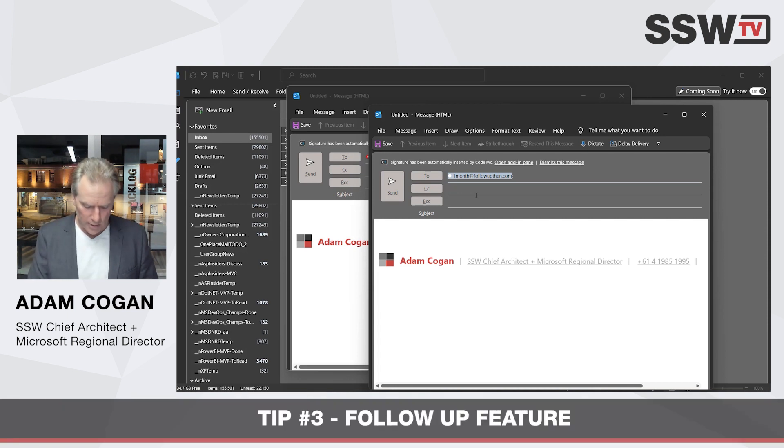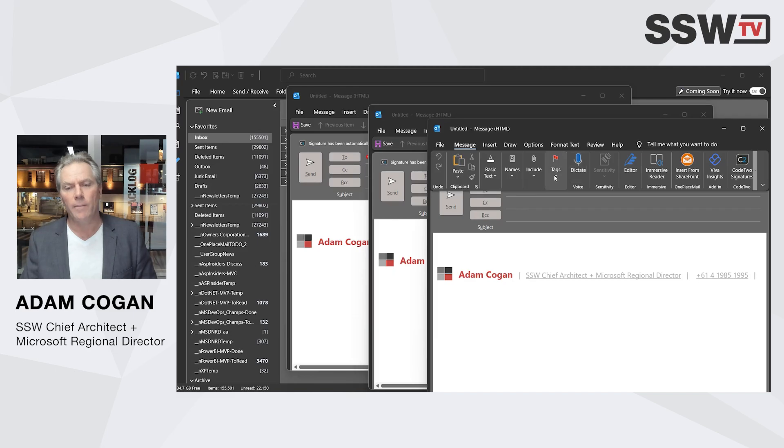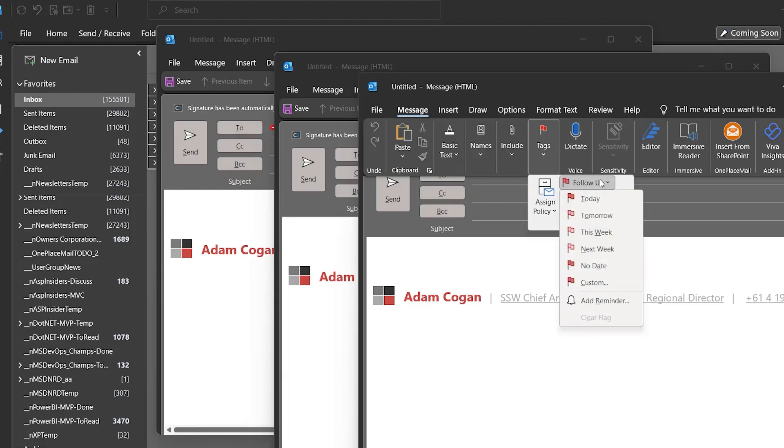The third way is by using the follow-up feature built into Outlook. You can see the Follow Up feature here — you flag the email to follow up. So those are the three main options.